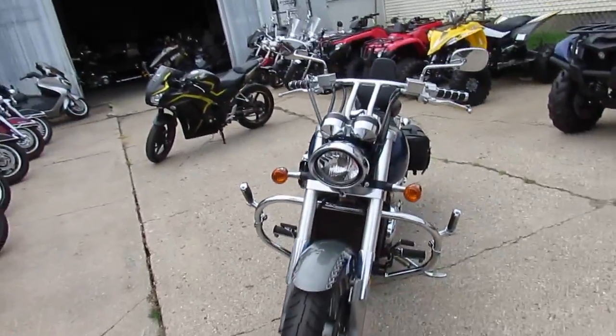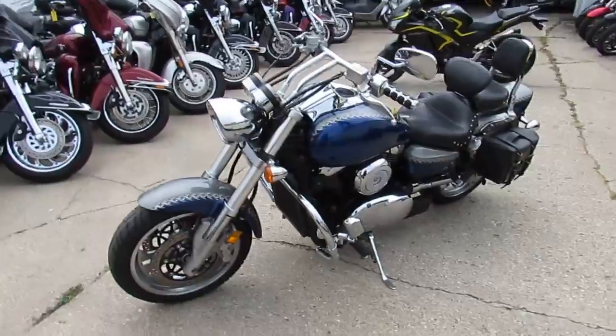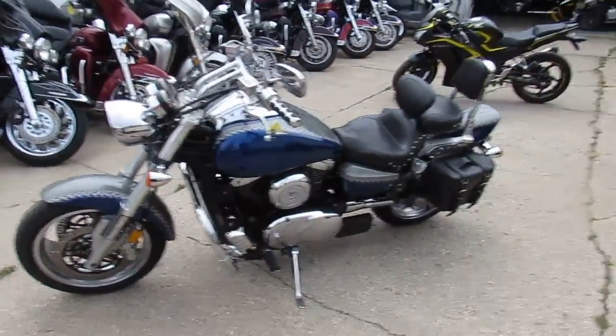This is a nice one we got here. It's a 2004 Suzuki VZ1600 Marauder for sale. We got this thing priced right at $29.99.